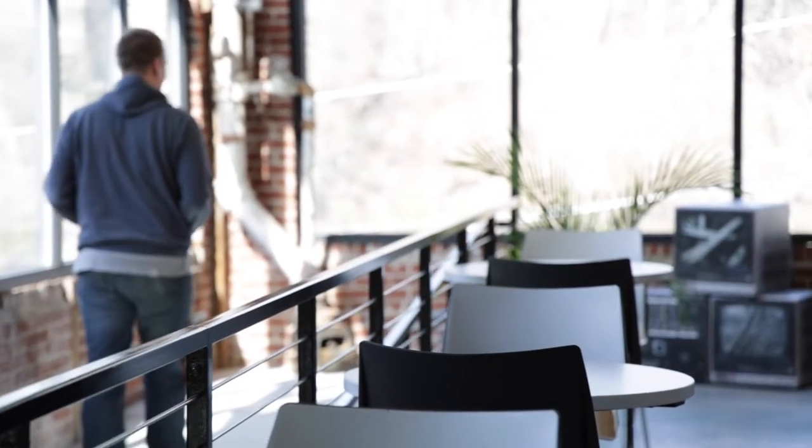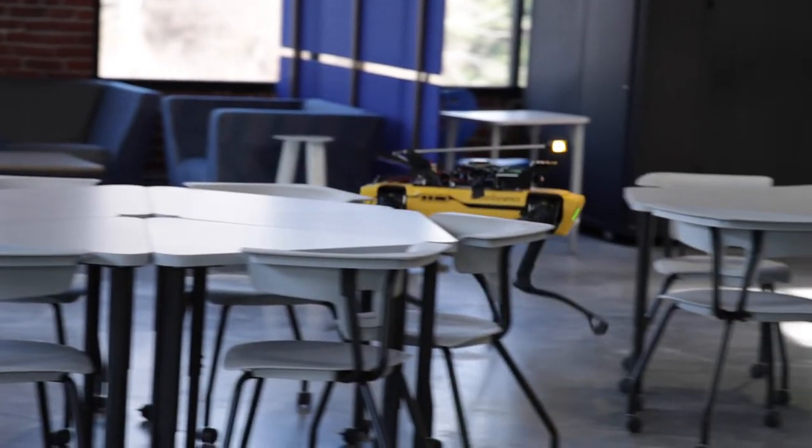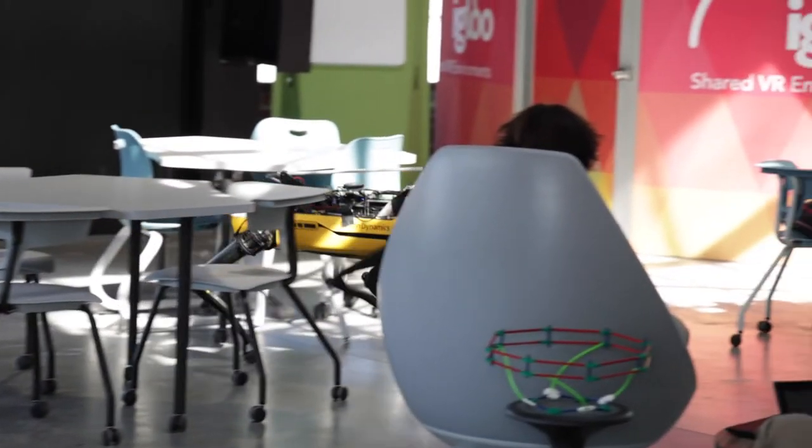Later in the day, Spot, the Boston Dynamics robot dog, and her operator came by to put the latest robot technology on display and answer questions.